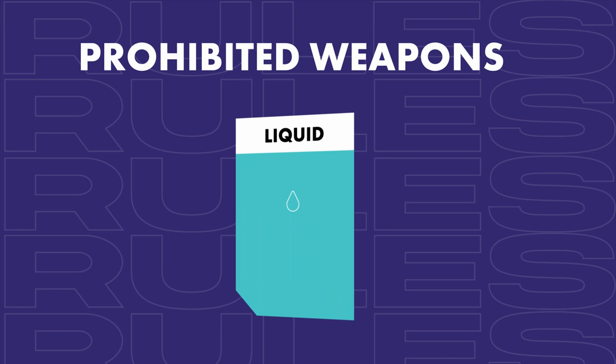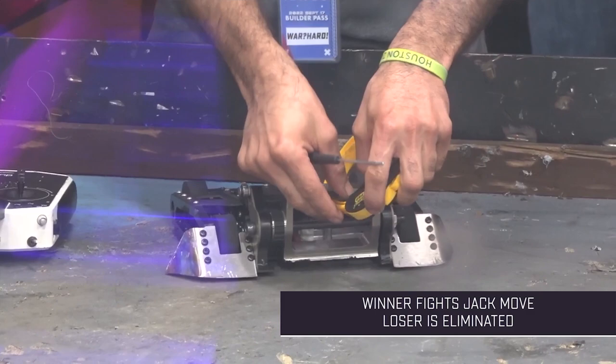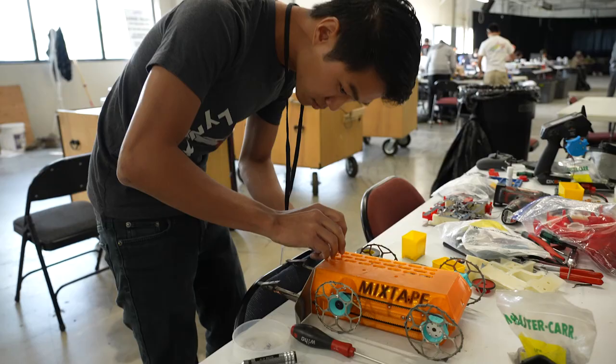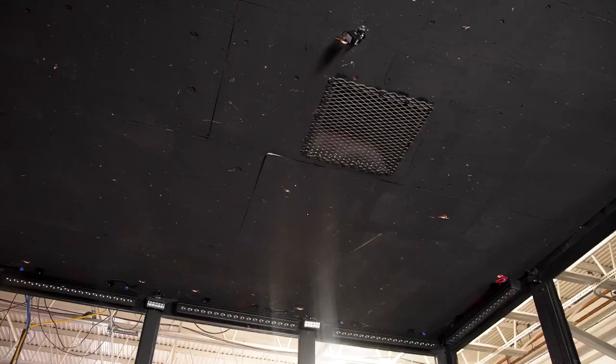Some weapons we don't allow here include liquids being expelled from the robot, and entanglement devices. When a robot is not in the arena, it's made safe through its weapon lock and by being turned off. A weapon lock is a physical jam — if you have a spinning blade, it's a bar through the blade; if you have a flamethrower, it's something that stops the gases from coming out. We can have flame-based weapons at NHRL — our arena is fireproof and has a negative pressure system that can suck all the air out so that flames have no fuel.